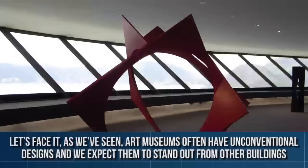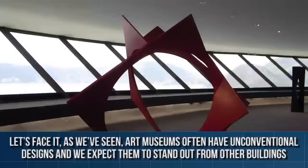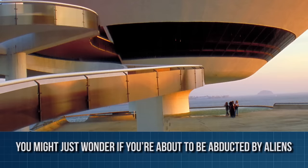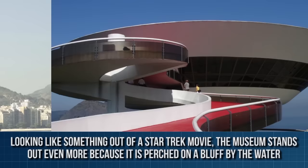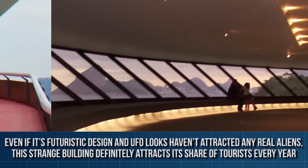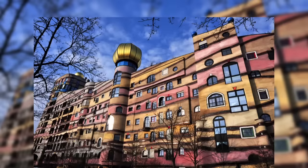Niteroi Contemporary Art Museum, Rio de Janeiro, Brazil. Art museums often have unconventional designs and we expect them to stand out from other buildings. That said, if you ever stumble across this building while walking down the beach in Rio de Janeiro, Brazil, you might just wonder if you've been abducted by aliens. The Niteroi Contemporary Art Museum is a rather strange building — looking like something out of a Star Trek movie, the museum stands out even more because it is perched on a bluff by the water. Even if its futuristic design and UFO looks haven't attracted any real aliens, this strange building definitely attracts its fair share of tourists every year.